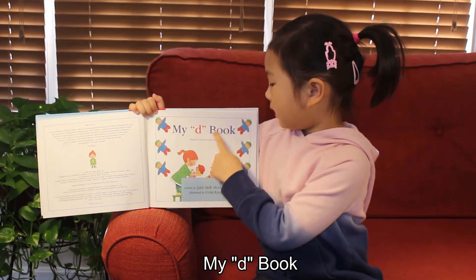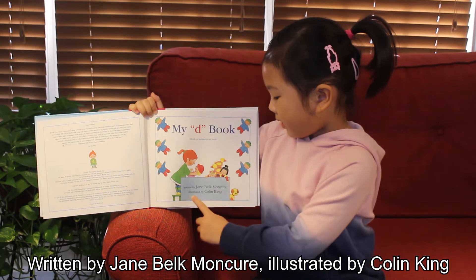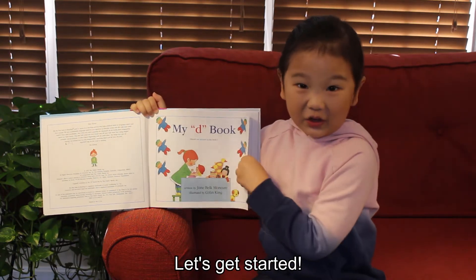My D-Book. Written by J. Bill Morshuk. Illustrated by Colin King. Let's get started.